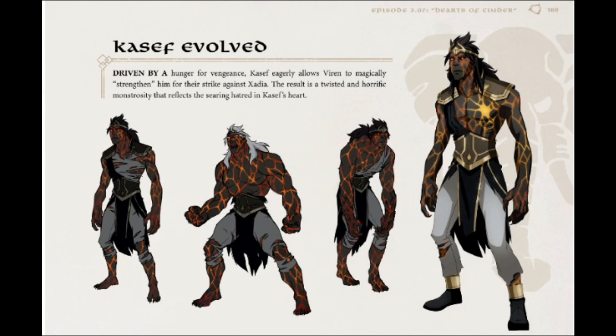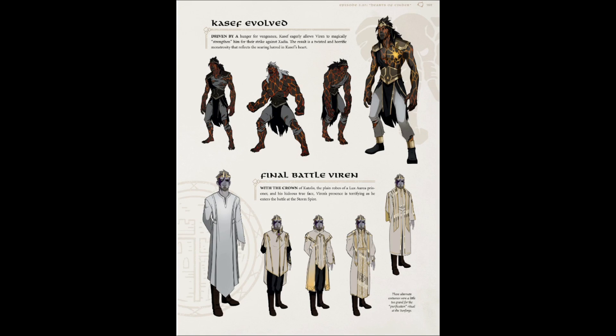Casilf — driven by a hunger for vengeance, Casilf eagerly allows Viren to magically strengthen him for the strike against Xadia. The result is a twisted and horrific monstrosity that reflects the searing hatred in Casilf's heart. I'm really curious about this form — the Sunfire elves can turn that fiery form on and off, so I wonder if his current state will be permanent, or if people will learn to go between the two forms, or if it will wear out over time. I really hope there's an answer in the future.